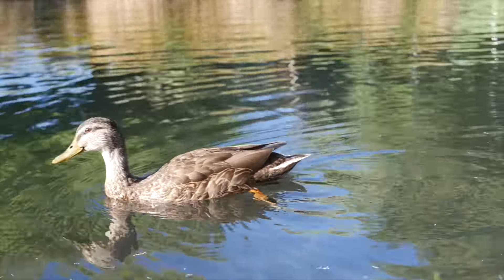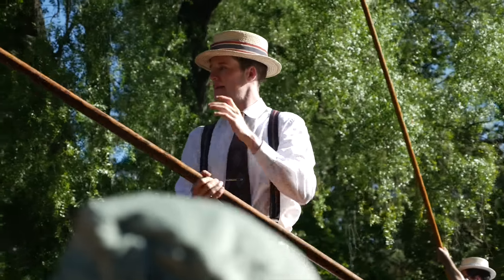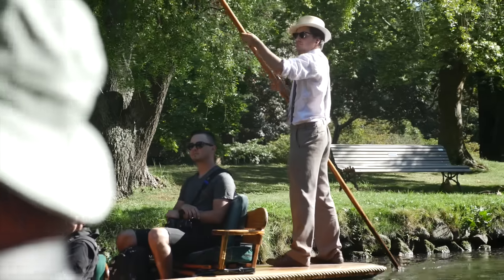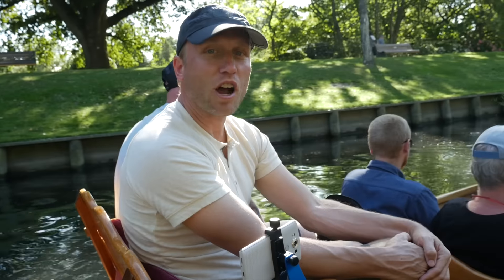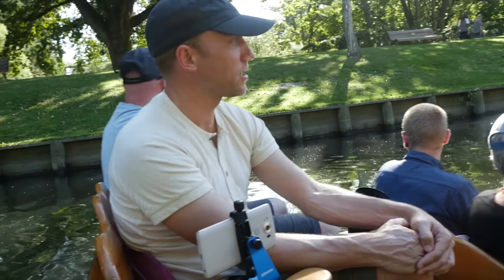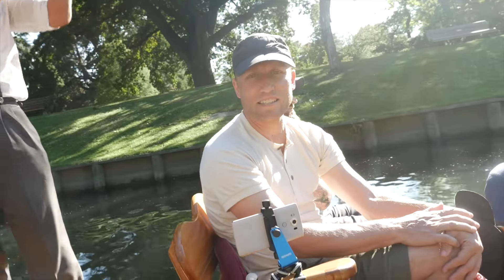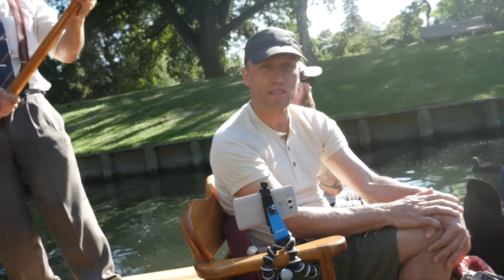Welcome to Christchurch! This is our first morning here, and we are going punting on the Avon. We are now punting on the Avon — it's been a wonderful little experience. Sam's doing an awesome job back here. We are cruising along, enjoying the sights, and now we are headed to the Botanical Garden.